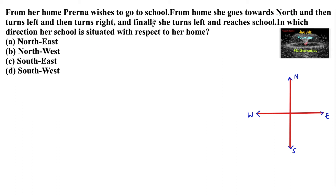From her home, Praerina wishes to go to school. From home she goes towards north, then turns left, then turns right, and finally she turns left and reaches school. In which direction is her school situated with respect to her home?